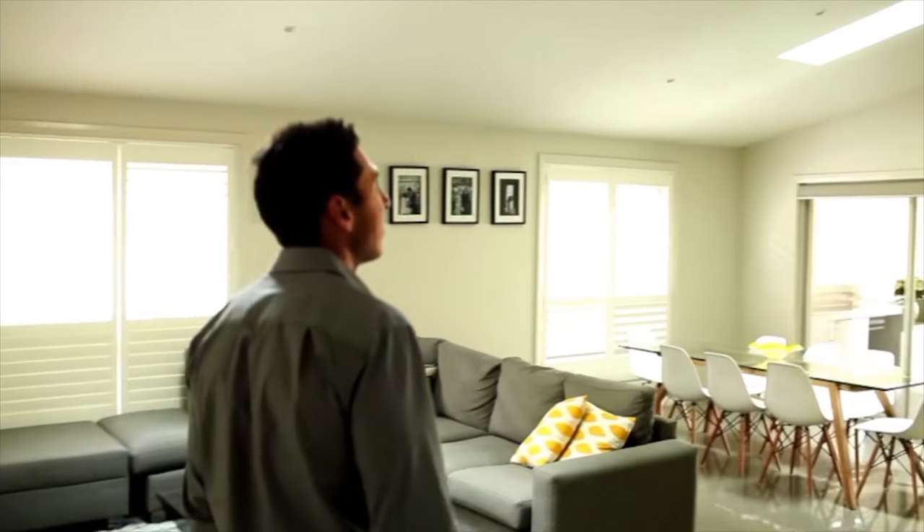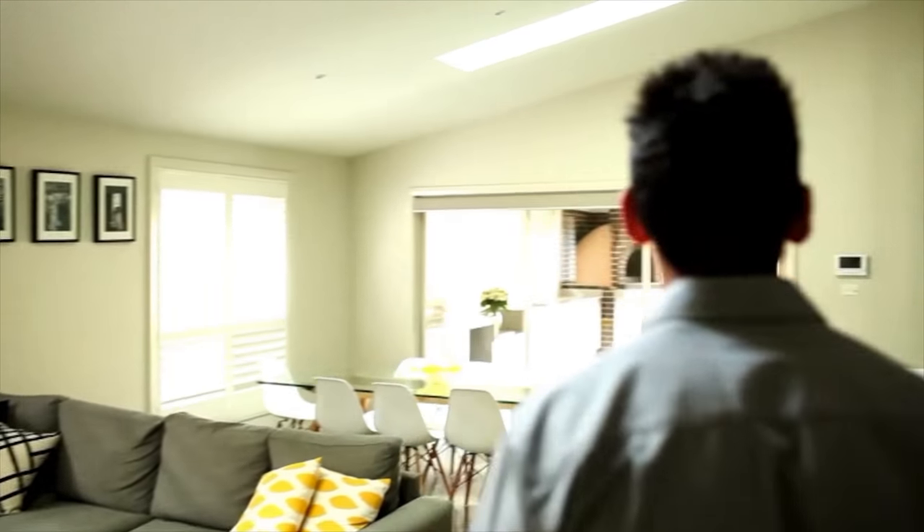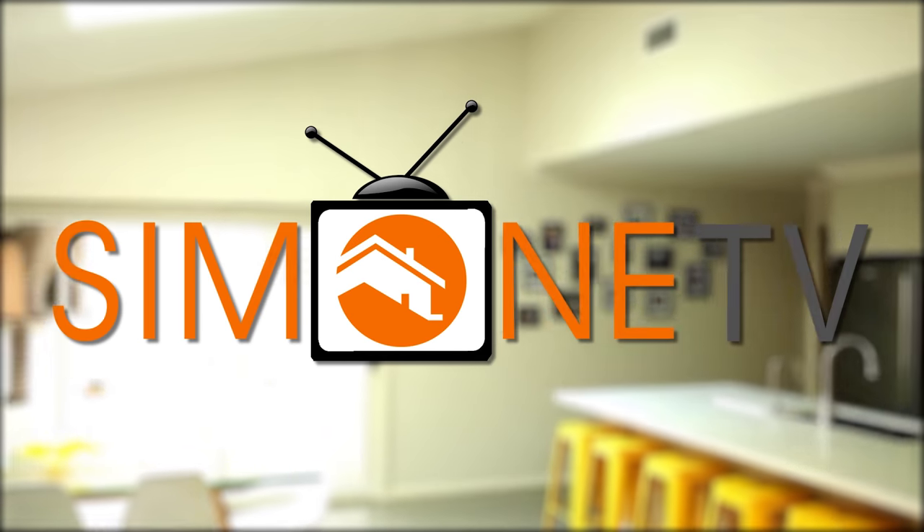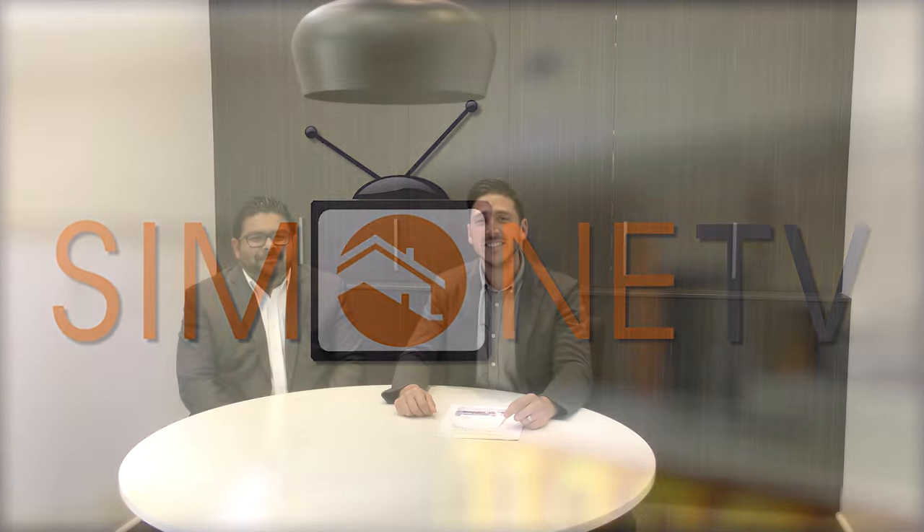On this episode, we talk Granny Flats. Alright guys, so today I'm joined by Sean. Sean, why don't you introduce yourself to the guys?